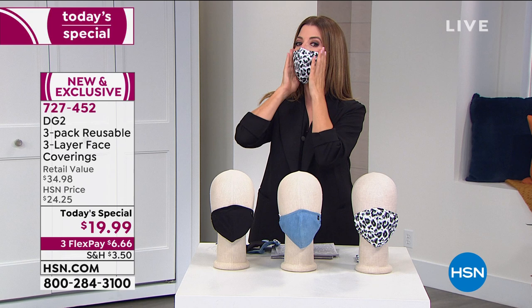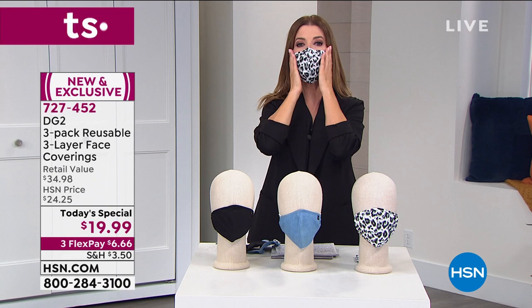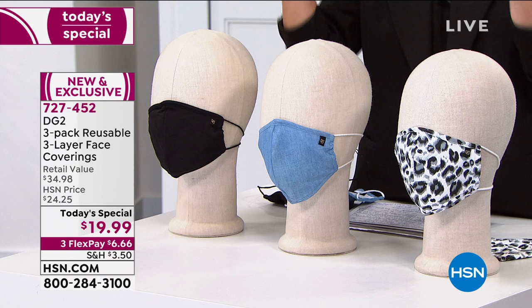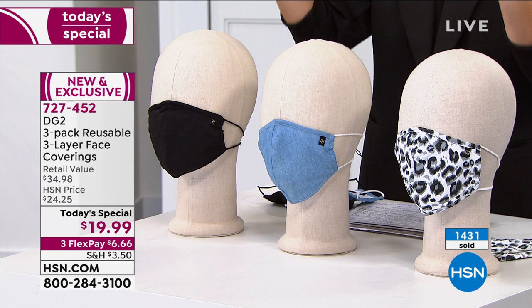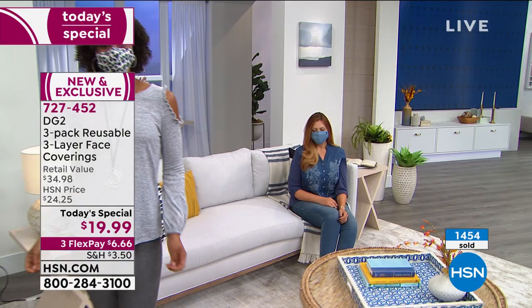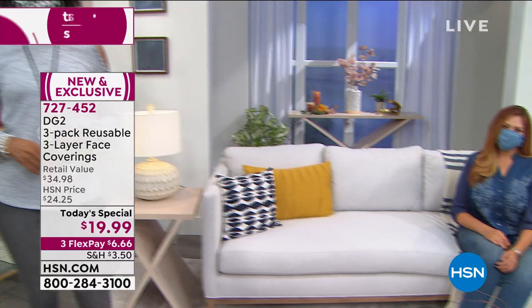Place your order right now at hsn.com. This is the first-ever Today's Special Diane Gilman has done in the accessory department. By morning, half the quantity could already be gone, so reserve at least one set for yourself. Then shop for a girlfriend, other family members — make sure mom, dad, grandma, and grandpa all have face coverings. Men love the solid colors like the black.